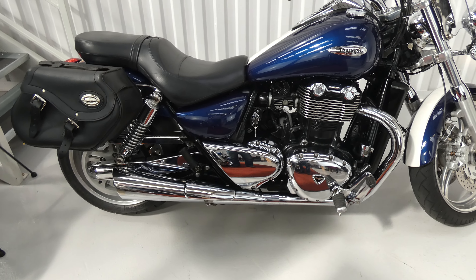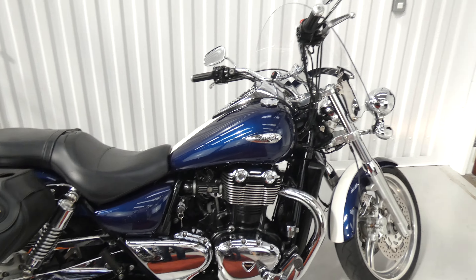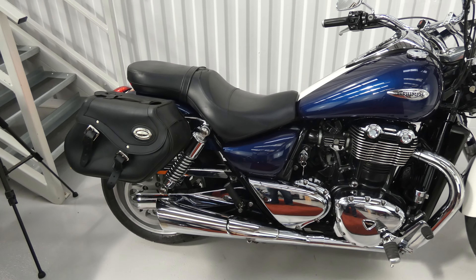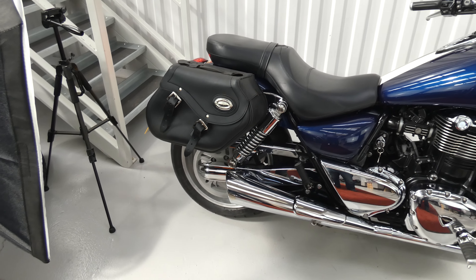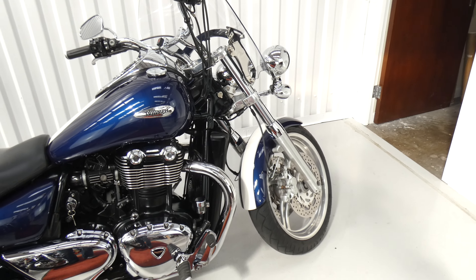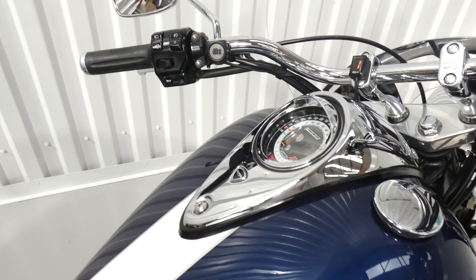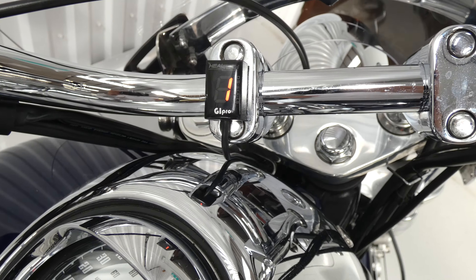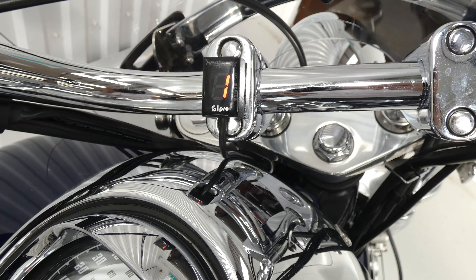The usual cruiser accoutrements come as standard: a big screen, forward pegs, and a nice big comfy seat. This one's also got some semi-rigid panniers and customer-fitted extras — heated grips and a digital gear indicator, which is very useful.